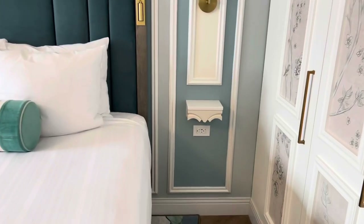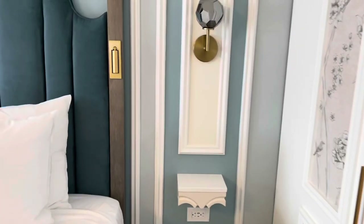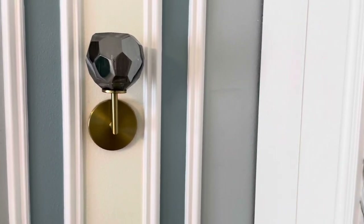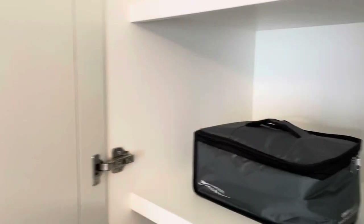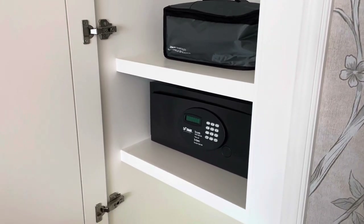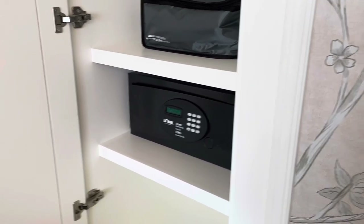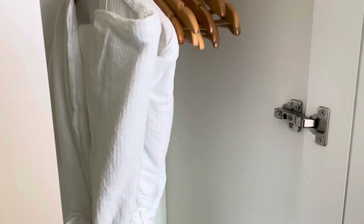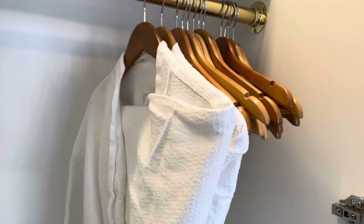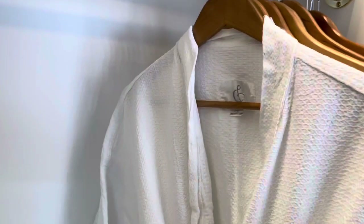Closets aplenty with these three tall closets, which inside contain everything from your safe, a steamer versus the typical iron and ironing board you'll find in DVC, and something we've never seen before — wonderful cloth robes. Also tucked away in this closet, a full-length mirror, perfect for getting ready.